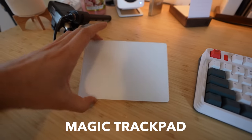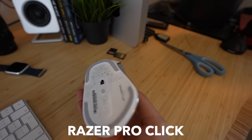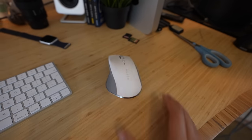On the left-hand side, I've got the Magic Trackpad from Apple, which makes scrolling through Twitter a more pleasant experience. And item number five on the right is the Razer Pro Click Mouse. The only reason I got this over the Logitech MX Master was because I wanted everything to be white.